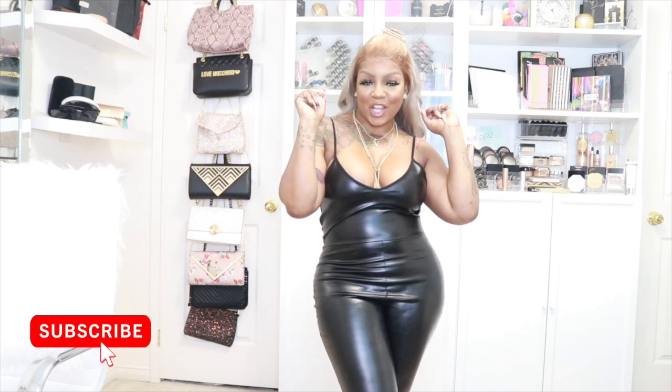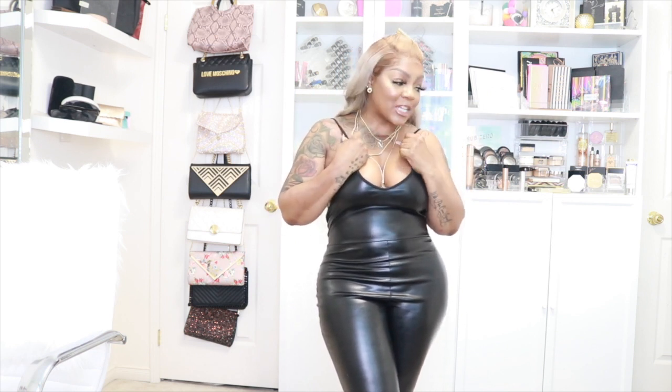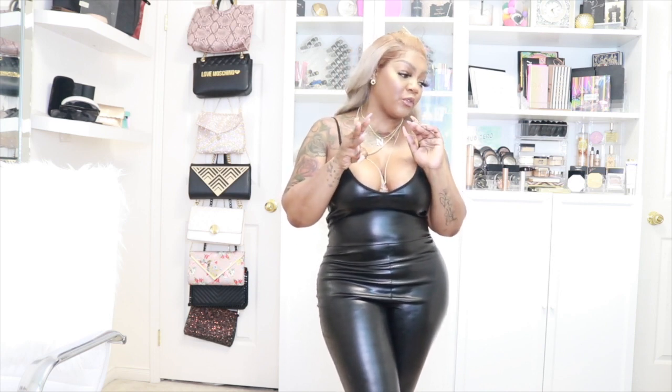Hi my Colapops and welcome back to the channel, I am your girl Nicola. I am bringing you another try-on haul — it is a Pretty Little Thing slash Fashion Nova try-on haul. I got three items from Pretty Little Thing and the rest are from Fashion Nova.